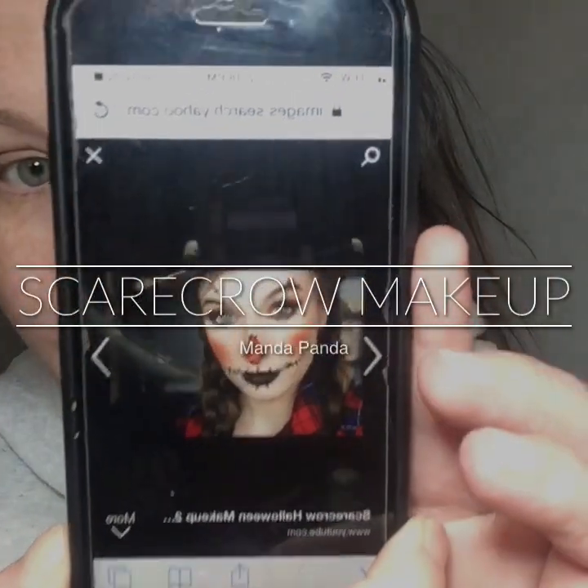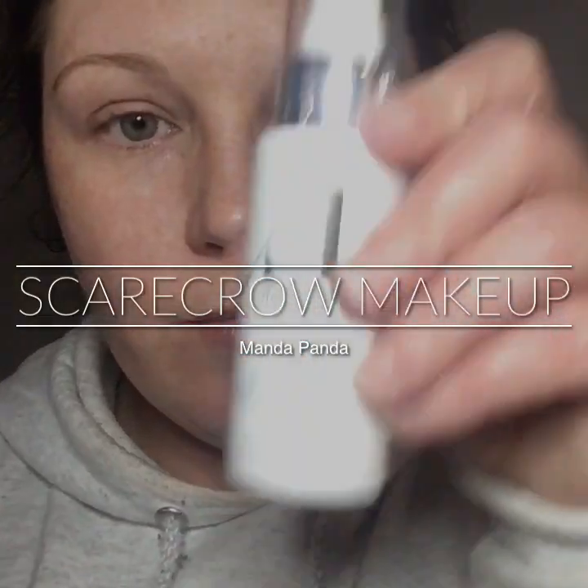Hey guys, today I'm turning myself into a scarecrow — minus the black lips. So let's get started.